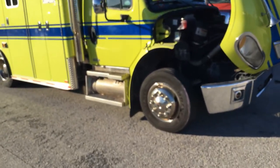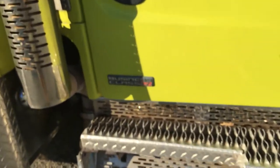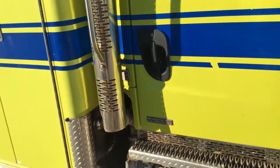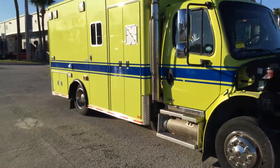This is a Business Class M2. It's the model — a Business Class M2. It's an ambulance.